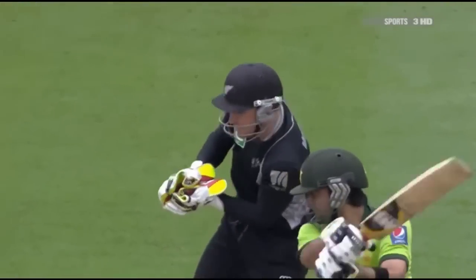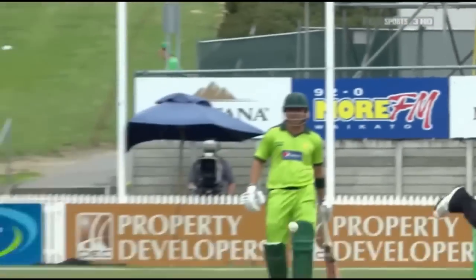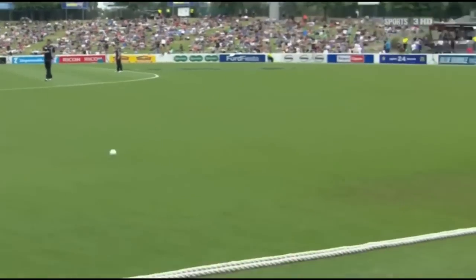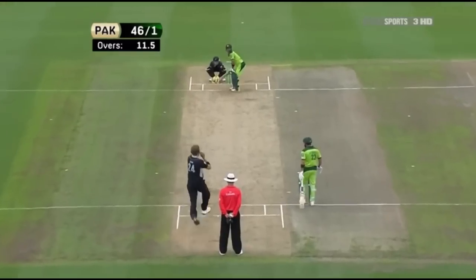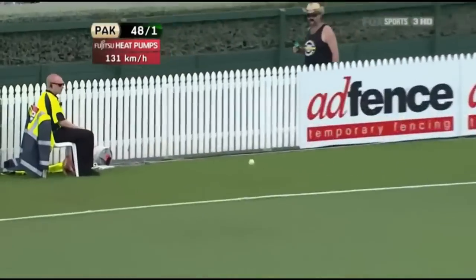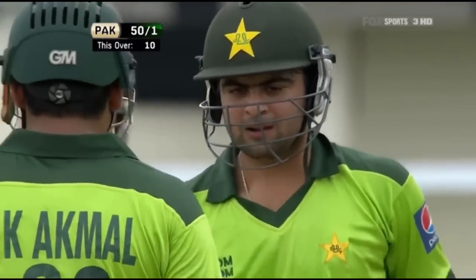Not where Shehzad wanted this to go — just a little bit of width from Orem. Looking to go up and over point, he got it very fine and it wasn't very quick. Third man had no chance — Kyle Mills down there. Tough start to the over for Orem, four off the first delivery. Good stroke — really good square drive, a shot of high class. It brings up the 50 for Pakistan — 50 for one.